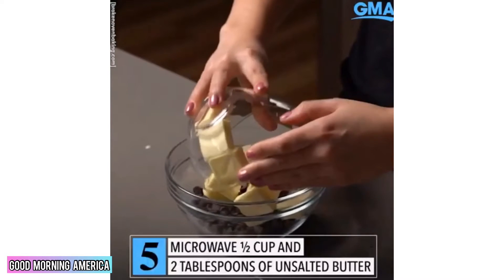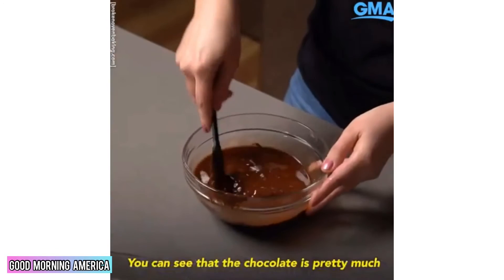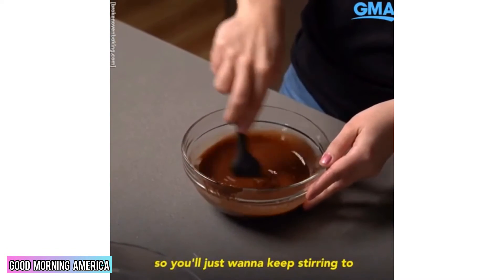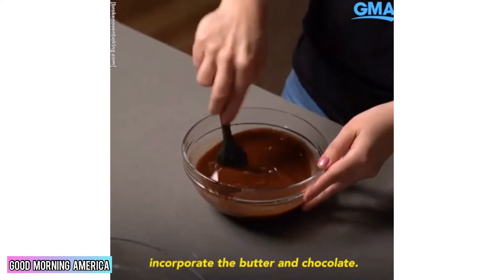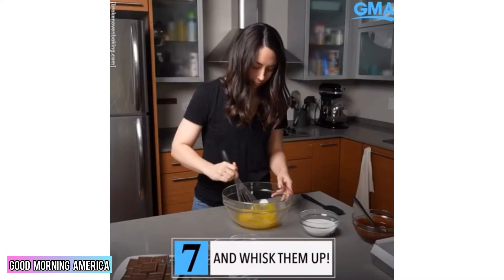Microwave ½ cup and 2 tablespoons of unsalted butter with 1 cup of semi-sweet chocolate chips. The chocolate is pretty much melted at this point, so you'll just want to keep stirring to incorporate the butter into the chocolate. Add 2 eggs and whisk them up.